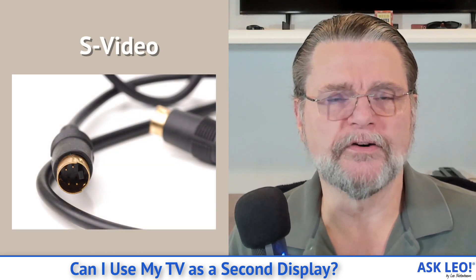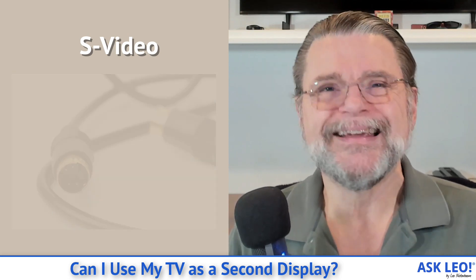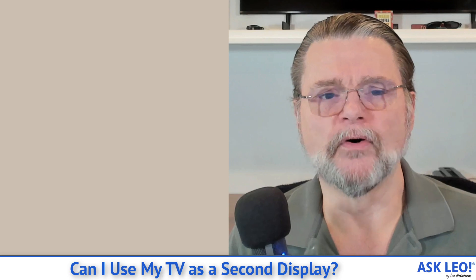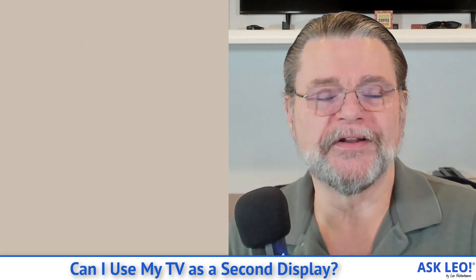S-Video, so-called separate video, is a higher resolution analog interface that can probably do a better job at higher resolution, but you're just not seeing it all that often anymore. And component video — it's been around for a while — is an analog interface that uses those three separate RCA-style connectors for red, green, and blue to connect up your video.